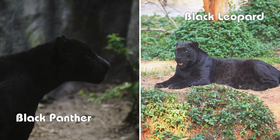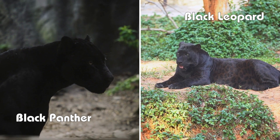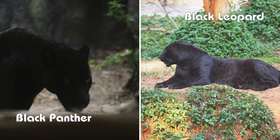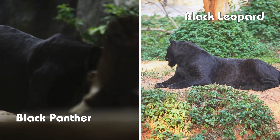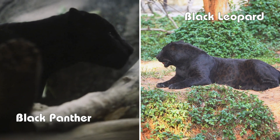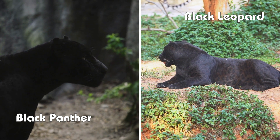Here are some fascinating facts. Black Panthers are often solitary and nocturnal. Their melanistic trait is an evolutionary advantage, giving them better camouflage during night hunts. Black Leopards, on the other hand, are known for their climbing abilities and can often be spotted resting on tree branches.